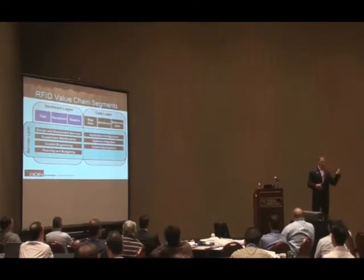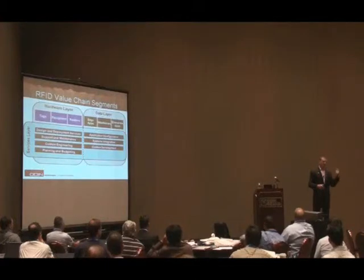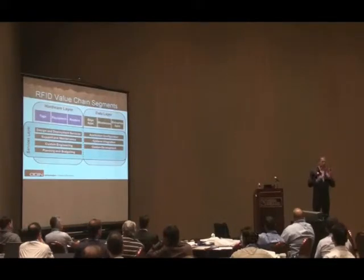If you have something sitting on a stretch wrap machine, for instance, you've got 300 cases on a pallet getting stretch wrapped and you've got a reader there reading those 300 cases three or four times a second, and that data is going upstream — that's going to have a significant impact on your network.